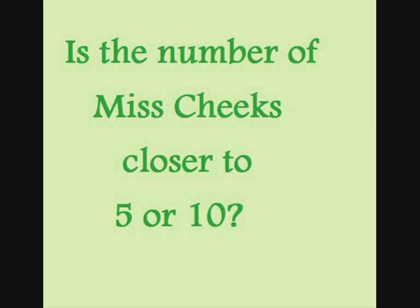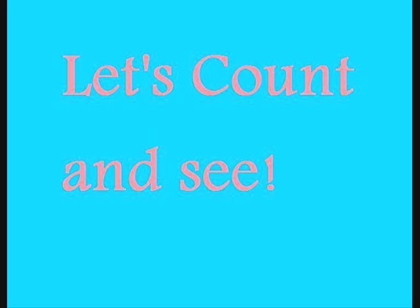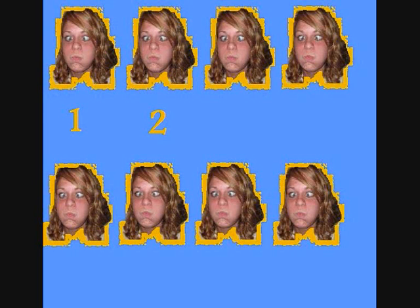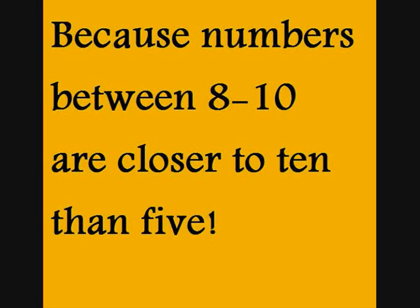Let's try again. Is the number of Miss Cheeks closer to 5 or 10? Let's count and see. 1, 2, 3, 4, 5, 6, 7, 8. If you estimated 10, you were correct. Numbers between 8 and 10 are closer to 10 than 5.